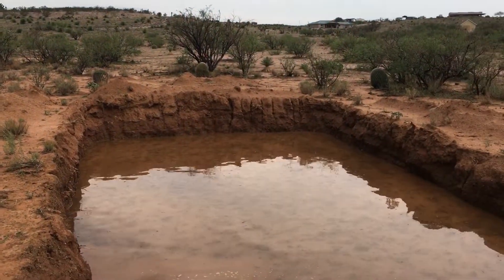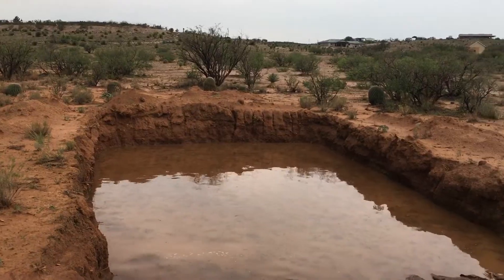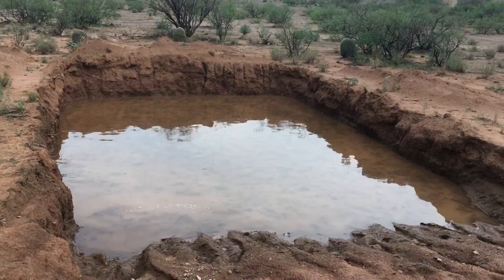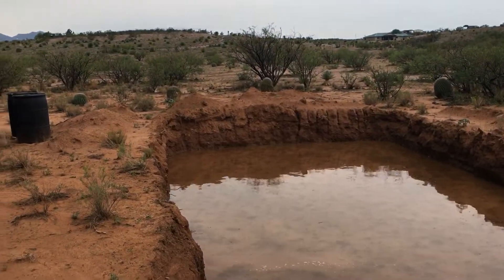Eventually what we're going to do is make this concrete and/or ferro cement, put a roof on it, and cap it off so the water can drain in. Then of course we're going to have to set up some pretty elaborate filtration and water treatment system, but we're going to make it happen.